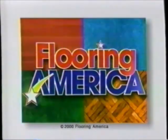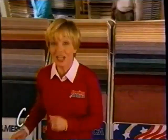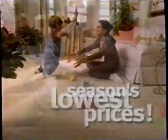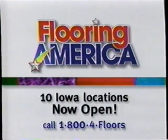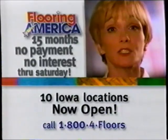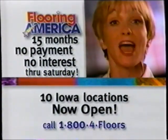We're flooring America! Now through Saturday, choose any carpet, any floor, and buy with 15 months no payment, no interest. Choose any carpet — Berber, plush, texture. Any floor — ceramic, laminate, wood — any style, any color. Get a great low price and 15 months no payments, no interest. Just one more way we're flooring America. Get 15 months no payments, no interest on your choice of carpets and floors through Saturday at Flooring America.